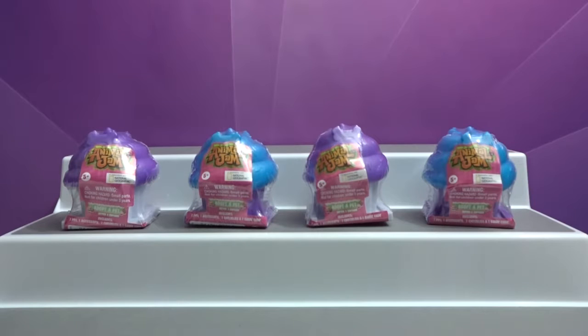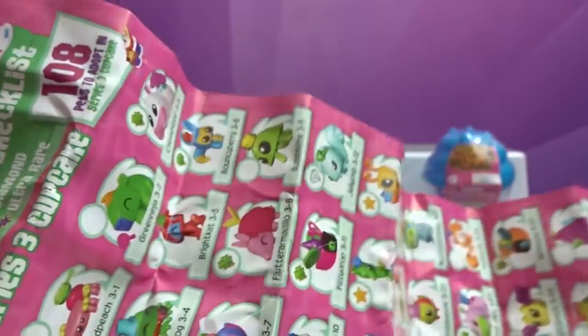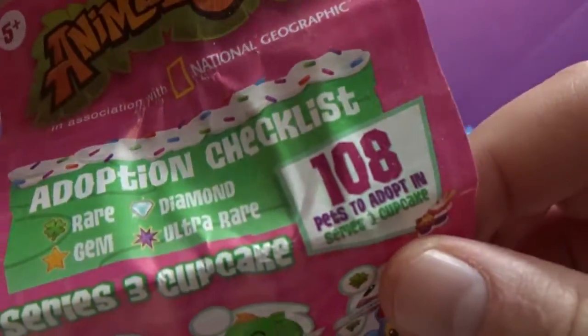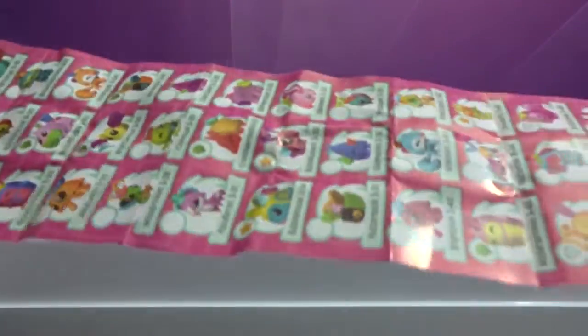There are several to collect — it's like 400 something. We always lose our checklist from before. Yeah, over 400 to collect it says. So it says 108 in Series 3. It's crazy, like every time it's like 100 Animal Jams.